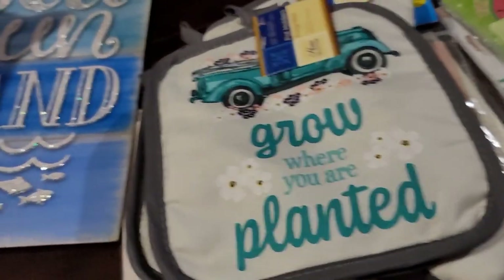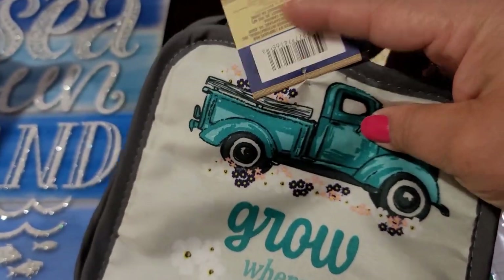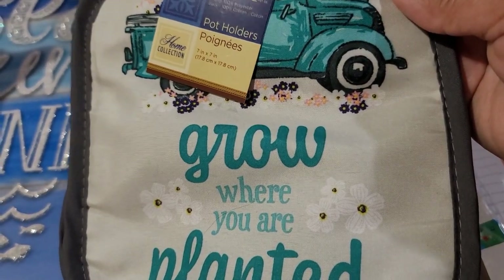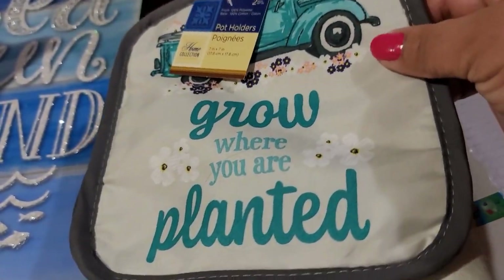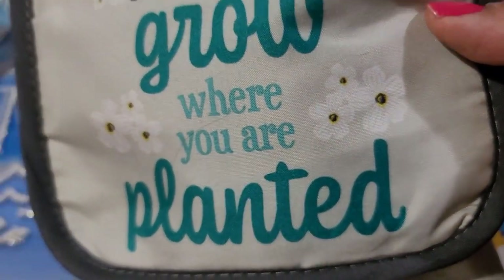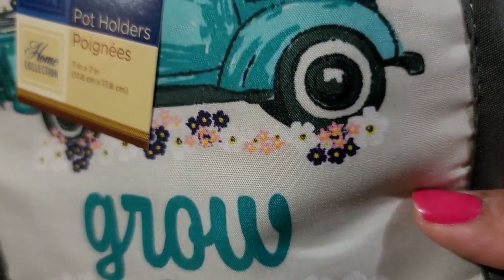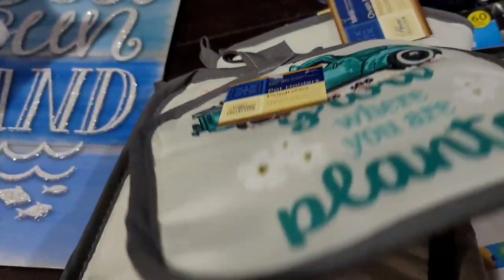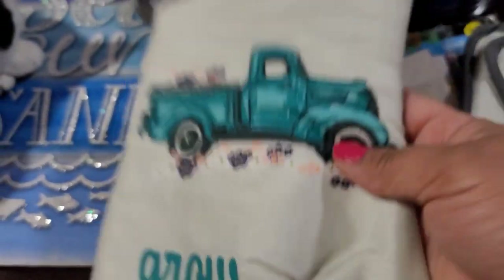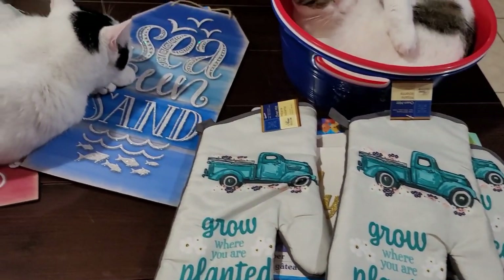Now let me show you these other pot holders and oven mitts — the little blue truck with flowers on the truck bed and on the road. It says 'Grow Where You Are Planted,' with cute little white, pink, and navy blue flowers. Two pot holders in a pack and two oven mitts — super cute!